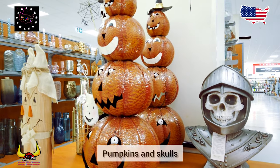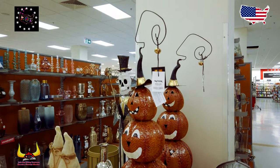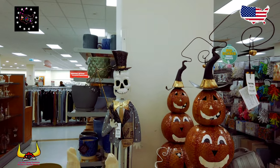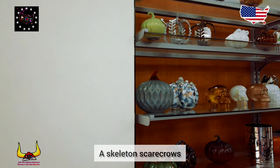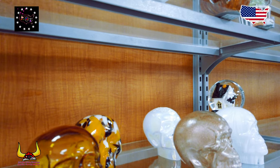Pumpkins and skulls everywhere — a skeleton scarecrow too. More skulls!